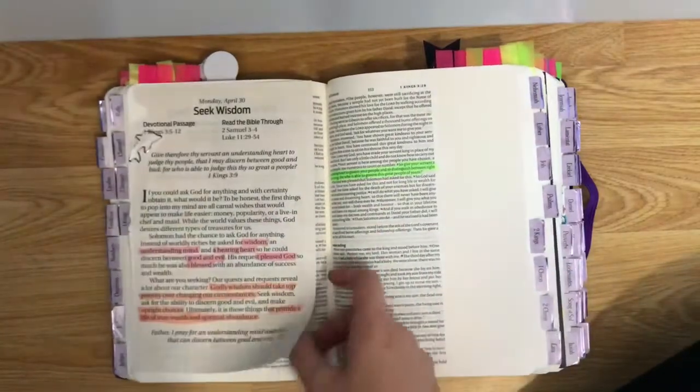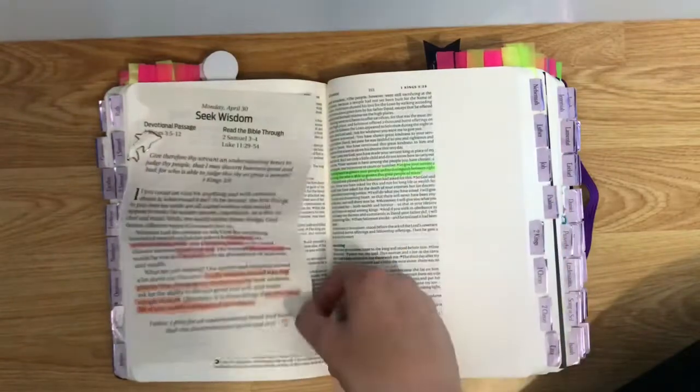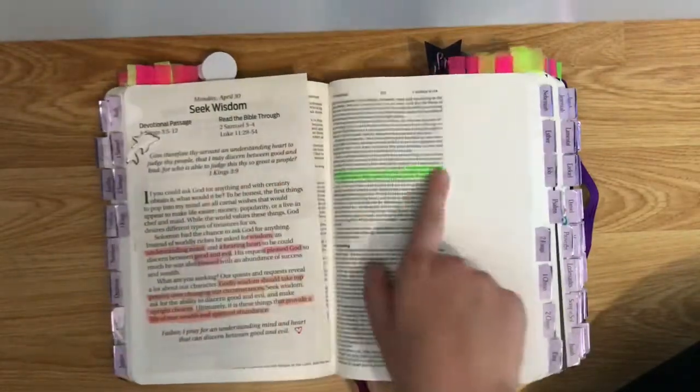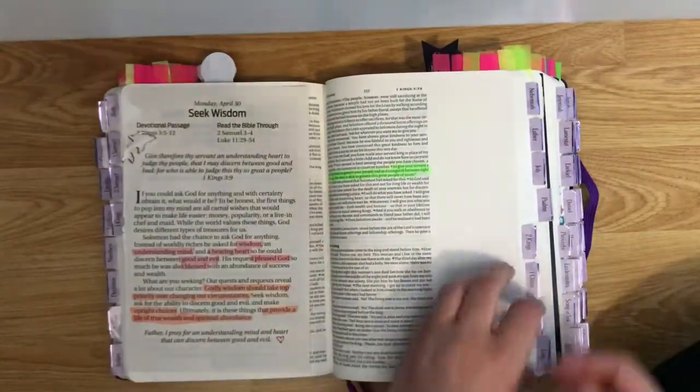One of my pen pals sends me Bible study sheets and I stick them in for the verse that it's talking about because I really like them — and it fits in perfectly, it's just the right size.